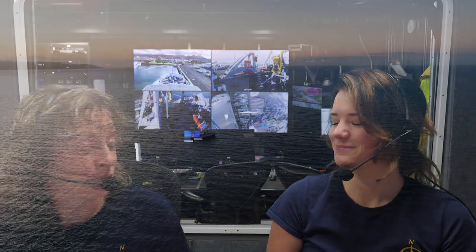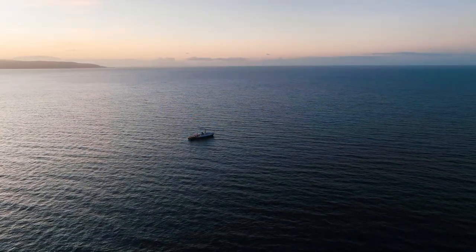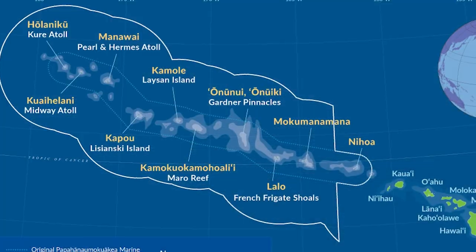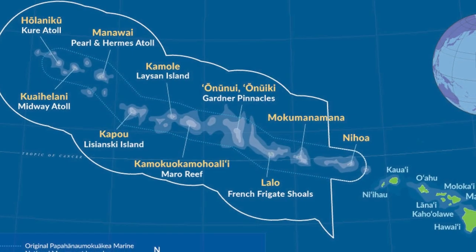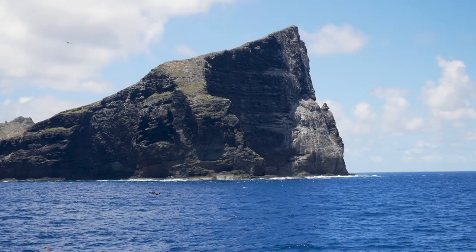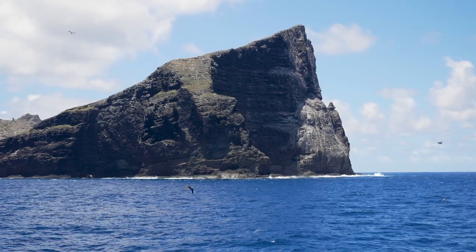Joining me in the studio today is mapping coordinator Aaron Hebron. We're just back in Honolulu after three weeks at sea, mapping the seafloor of Papahānaumokuākea Marine National Monument. It's a World Heritage Monument, encompassing more than a half million square miles of ocean waters, with 10 islands and atolls of the Northwest Hawaiian Islands.